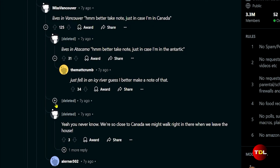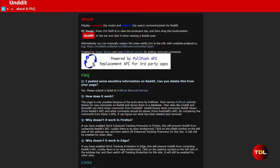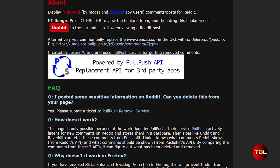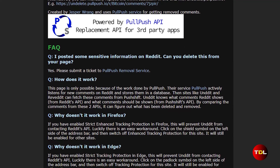Our human nature kicks in — whenever we see something deleted or hidden, we do everything to know what was removed. Who knows, it could be important information. This is where the Pullpush tool, Reddit Undelete or Undet, comes in. It lets you view deleted Reddit posts and comments; however, Undet does not recover or restore any of the deleted content.